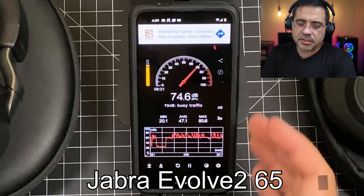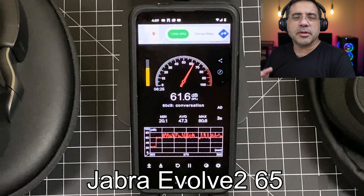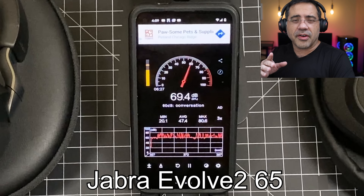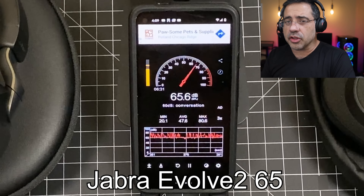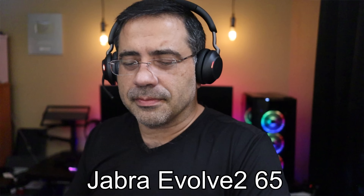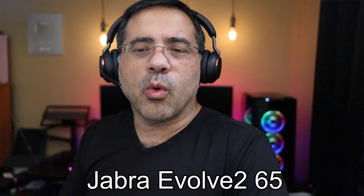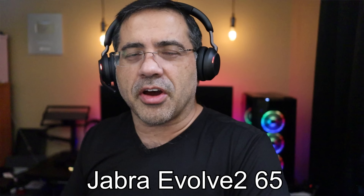Now we're in a much noisier environment, as you can see by our decibel readings — anywhere from 40 all the way up to 80 decibels in noise. We're going to be switching with the Jabra Valve 265s and seeing how much noise is being canceled before we speak, and then we'll go into the audio test. Let's go ahead and switch. This is what the call quality would sound like when making a phone call on the Jabra Valve 265 in a noisy environment.